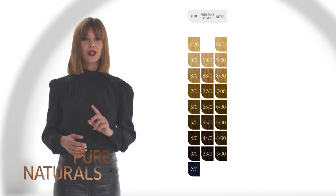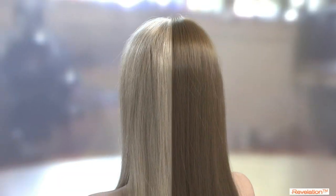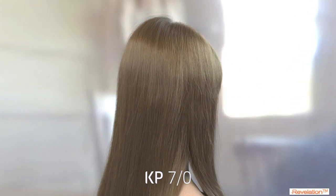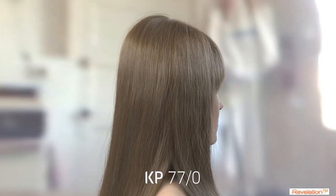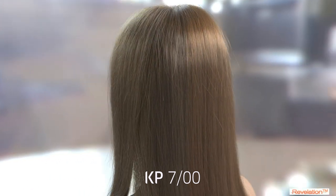Let's take a look at the different tonalities for grey-white coverage. Here you can see the slight differences in tonality and understand why we would choose a different Pure Natural shade depending on the final target colour result.